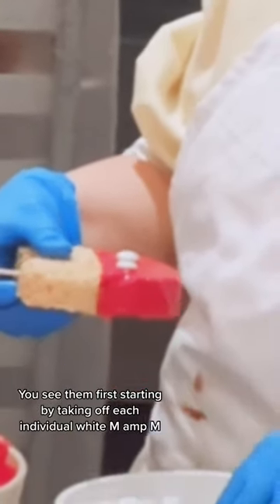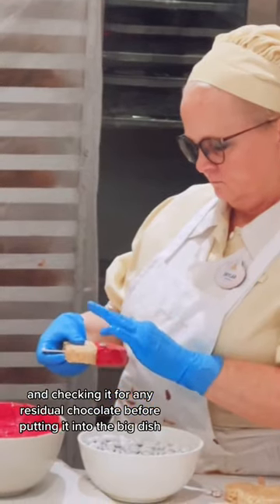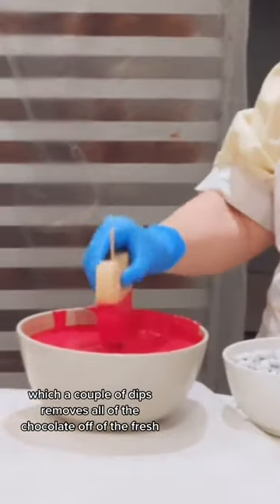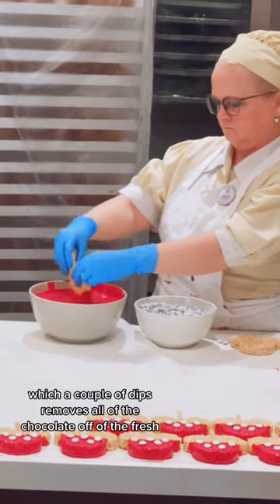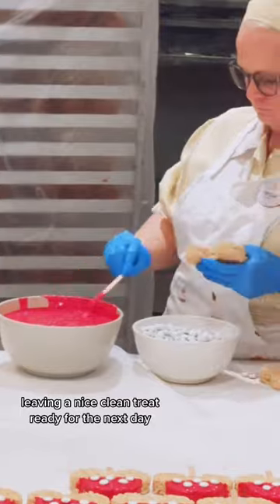You see them first starting by taking off each individual white M&M and checking it for any residual chocolate before putting it into the big dish. Then they move over to the red bowl of magnetic chocolate, which a couple of dips removes all of the chocolate off of the Rice Krispie Treat, leaving a nice clean treat ready for the next day, ready to be decorated.